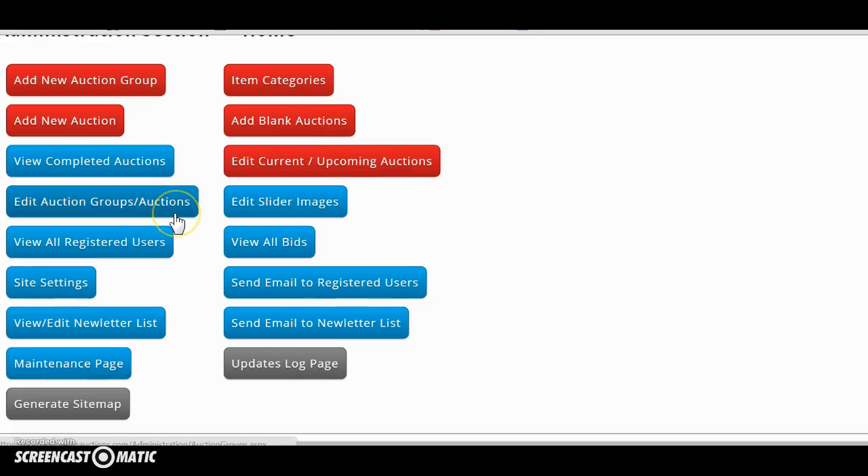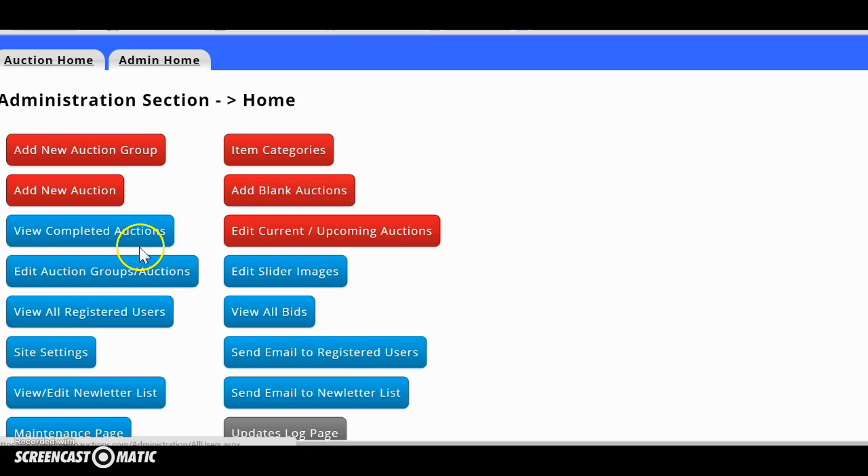I'm not sure if you've addressed that other issue — deleting the bids from last Friday, which was three days ago. I sent you a video on it and you acknowledged that you got it.